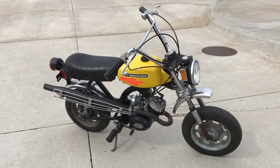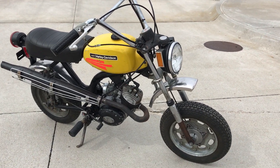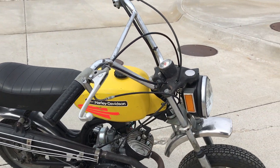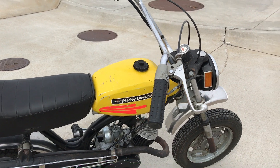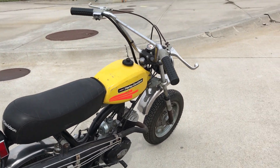Welcome to Bader International's Classic Online Motorcycle Sales. This motorcycle is a 1972 Harley-Davidson Shortster. This is part of the Dave Fisher Collection that we will be auctioning off on June 9th, 2018, here in Lincoln, Nebraska.